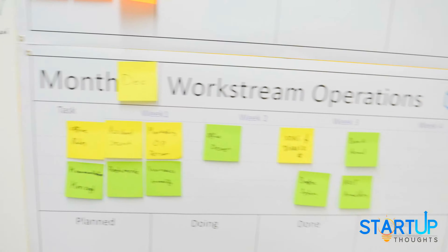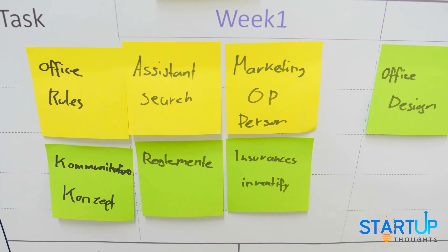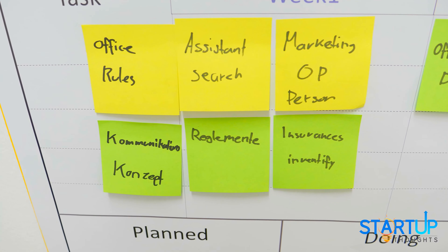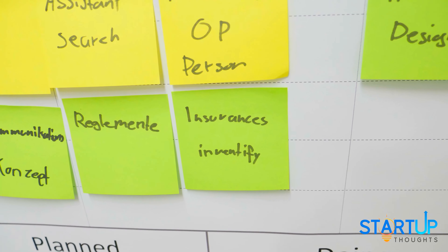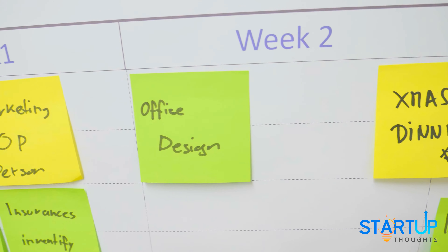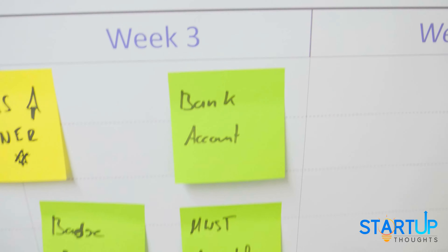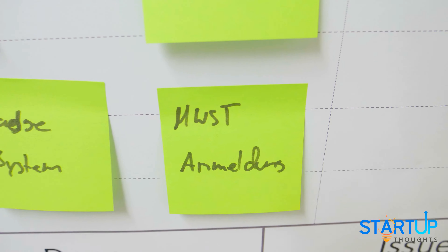For operations, the same key tasks up here. Stuff we're working on includes office rules, looking for an assistant — something Martin is working on at the moment — finding a marketing person to support me, communications concepts, insurances for the company both for assets and for social security, the whole office design which we're still working on, the Christmas dinner coming up in about two weeks on the 15th, bank accounts, VAT applications, and so on.